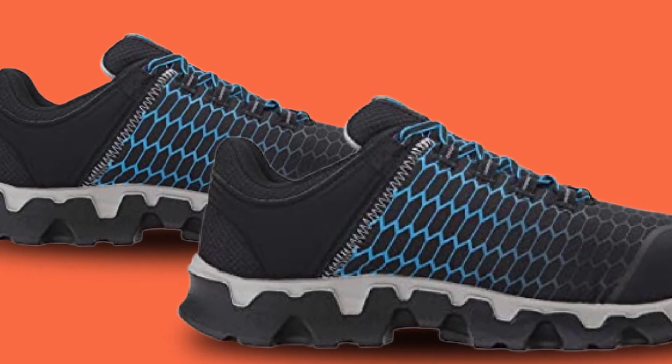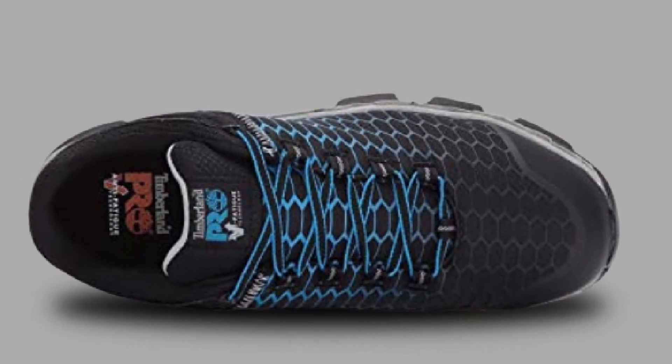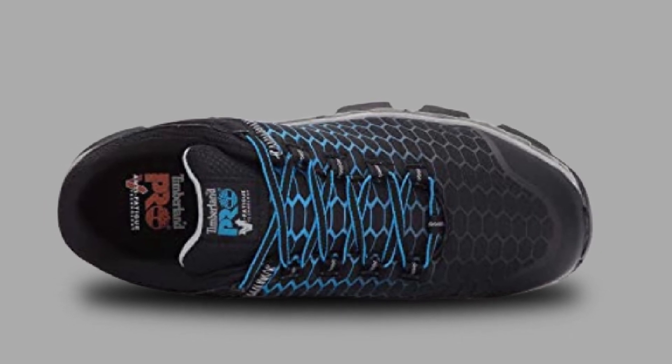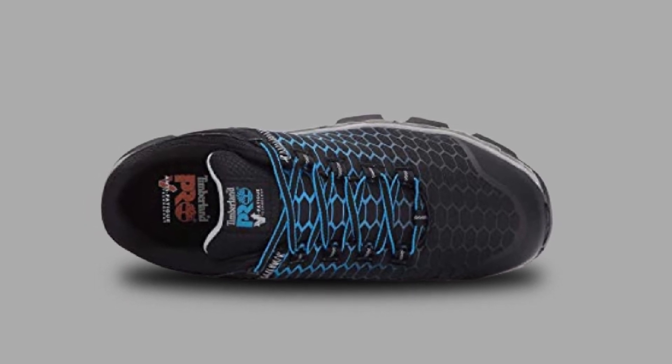If you require top protection, then these Timberland Work Boots for Summer are definitely for you. Mainly because of their alloy safety toes and synthetic outsoles which keep the toes safe from getting crushed and also provide perfect traction on all slippery surfaces.